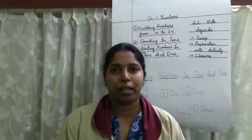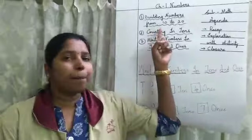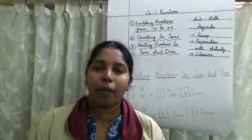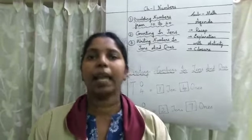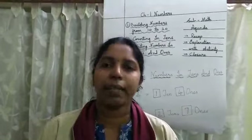Now comes to closure. Children, today you learned how to build numbers from 10 to 20 and counting in 10s. I want you all to practice everyday this counting in 10s. Okay children, thank you.